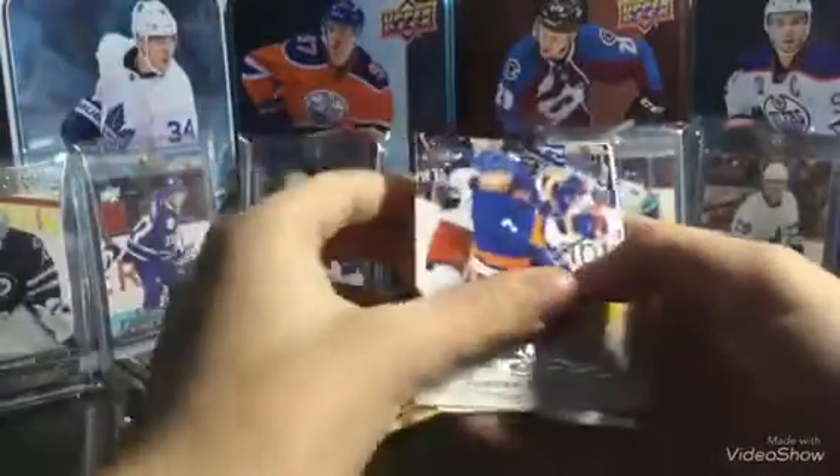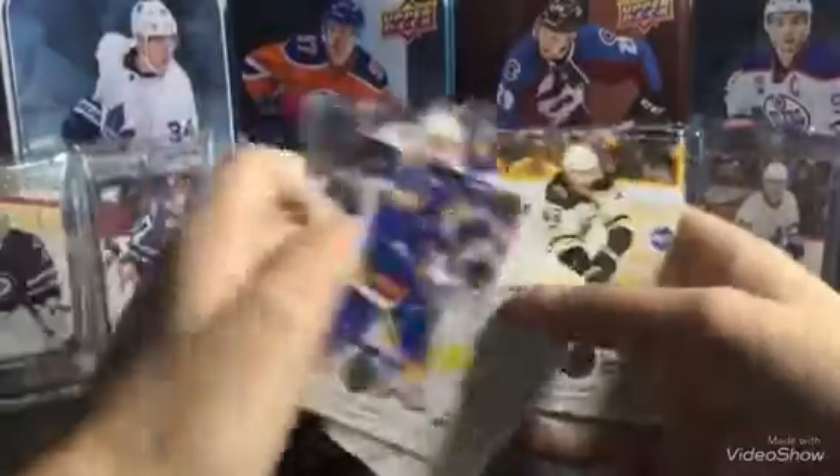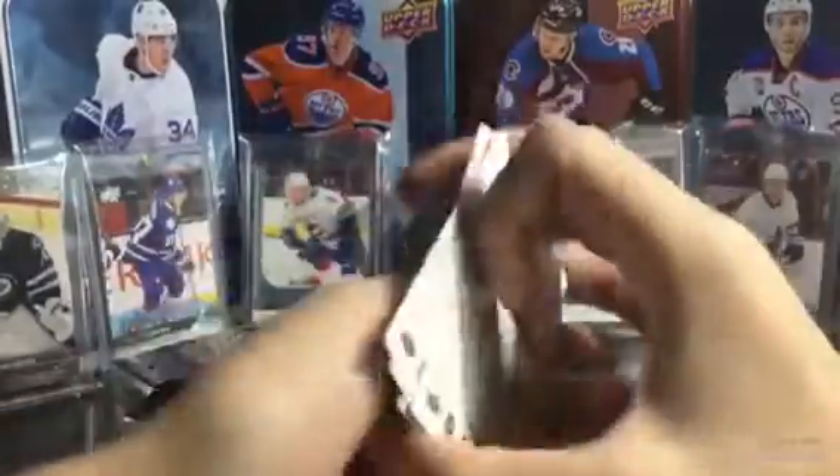So here we go. Jordan Eberle, Mac Brodswick, Braden Holpe, David Bacchus, and Tori Krug — all base.